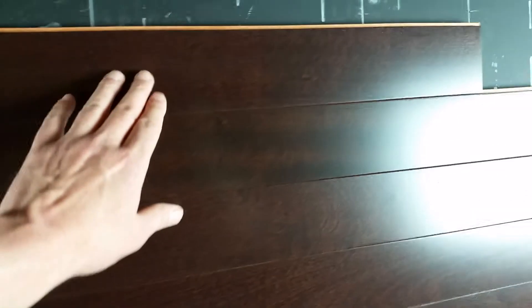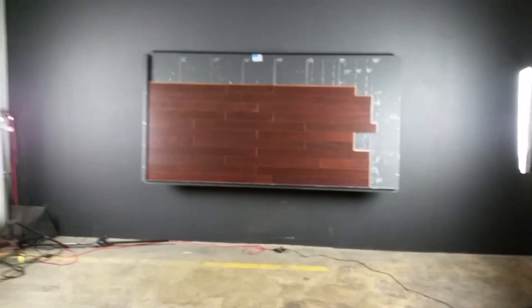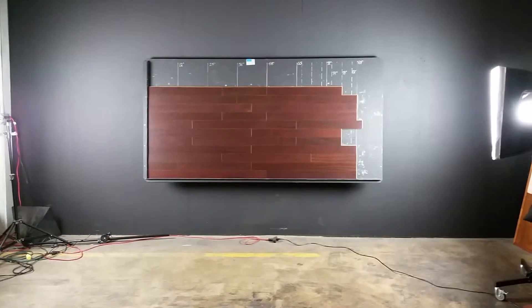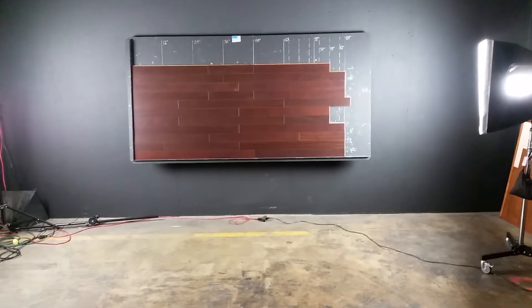Just beautiful — nice finish, fits really well together. Your installer will really like it. Stepping back for better color reference: again, this is three and a quarter inch, about three-quarter solid Brazilian cherry with an imperial stain. Thanks for watching — Hardwoods for Less.